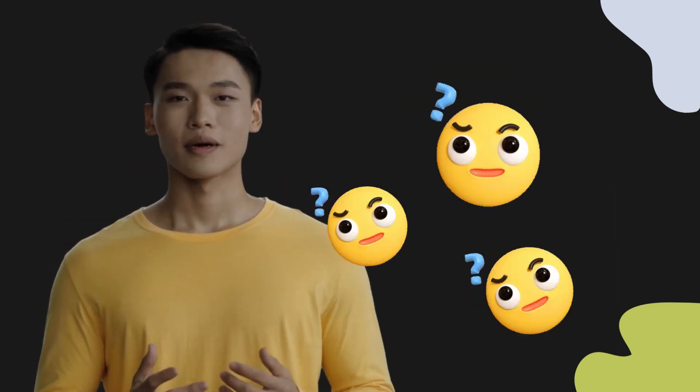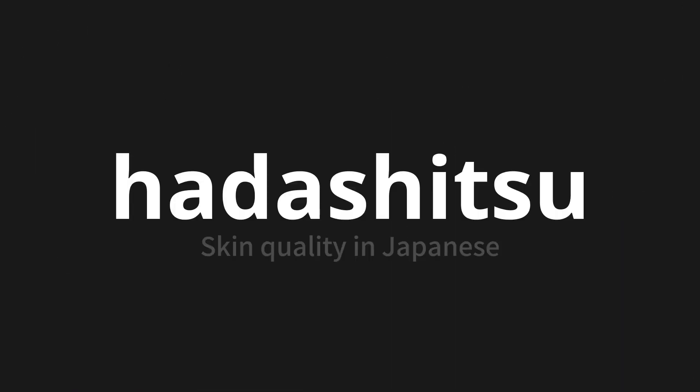Welcome to this pronunciation video. Today, we will be focusing on a new word that you might find challenging or intriguing. So let's dive into today's word: Hadasitsu, which means skin quality in Japanese.